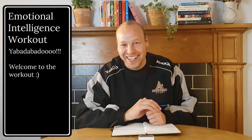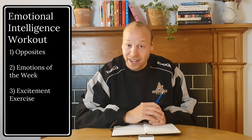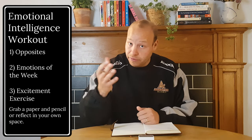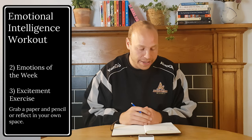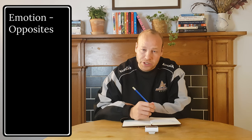Yabba-dabba-doo! Welcome to an Emotional Intelligence Workout. We've got three exercises that we're going to dive into today. I'm going to be doing it on a paper with a pencil. Feel free to do the same as me, or you can just reflect in your own space, in your own head. But without any further ado, let's dive right on into our first exercise.